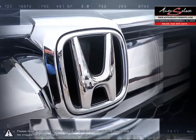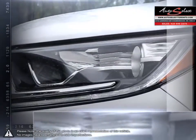The CR-V's fuel-efficient engine, alongside its solid handling, ensure an absolutely stunning drive.